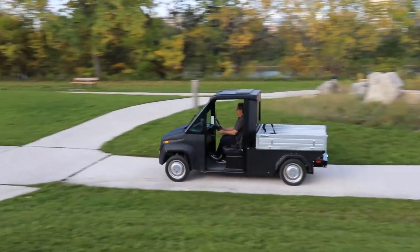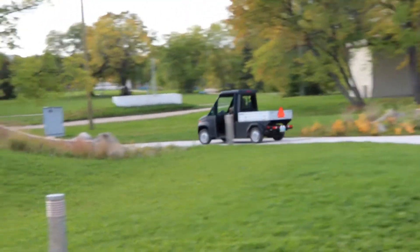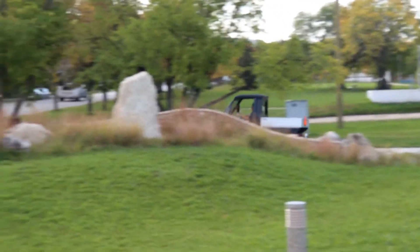It comes standard with seat belts, LCD display, mirrors, and backup camera. Made optional is heat, AC, rear sliding glass, and doors.